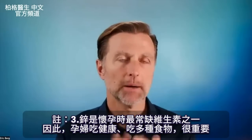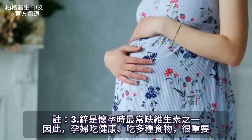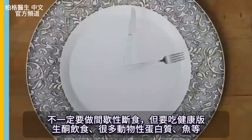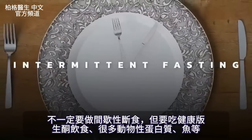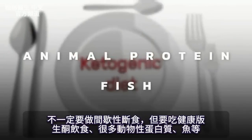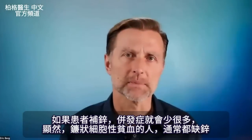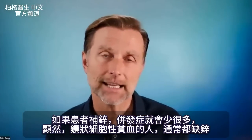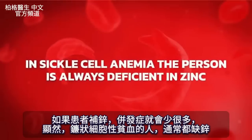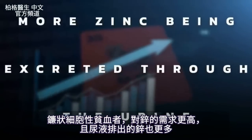As a side note, zinc is one of the most common deficiencies in pregnancy. It's so important for a pregnant woman to eat healthy and have a variety of foods — eating the healthy version of the ketogenic diet, which includes a lot of animal protein and fish. There's also sickle cell anemia, which has many complications, but if the person is taking zinc they have far fewer complications. In sickle cell anemia, the person is usually always deficient in zinc — there's a higher zinc demand and more zinc being excreted through the urine.